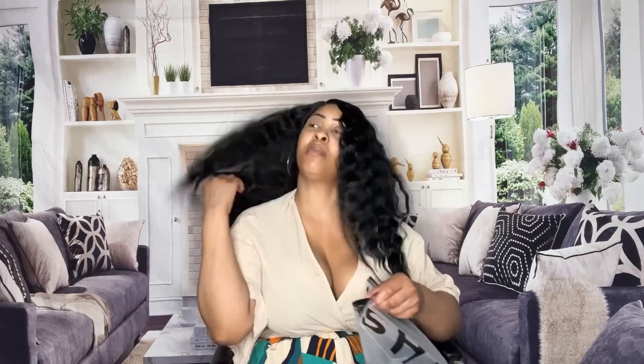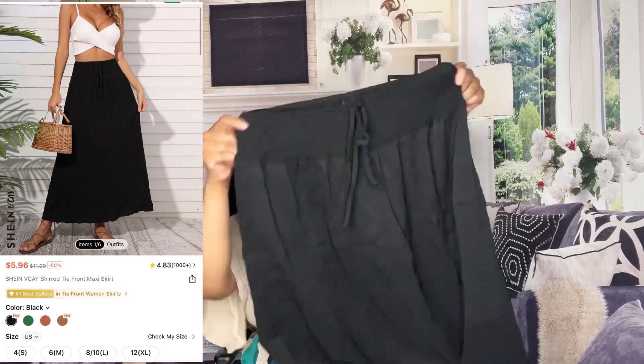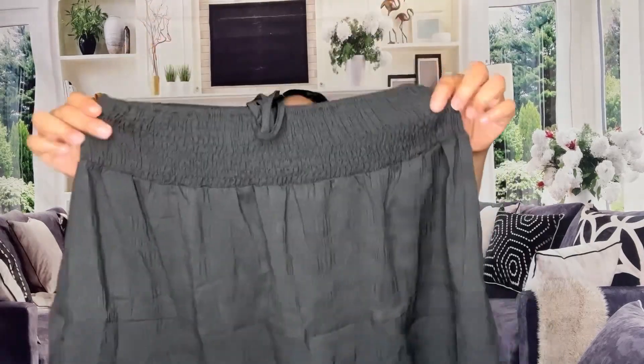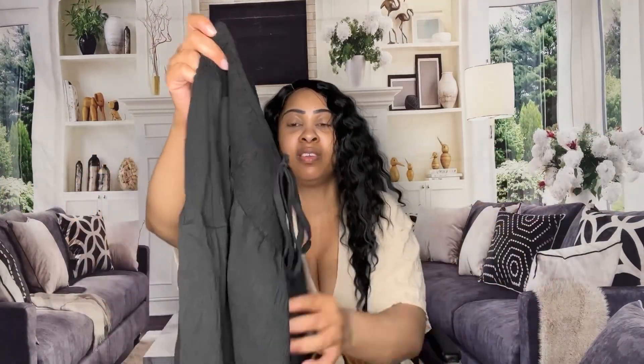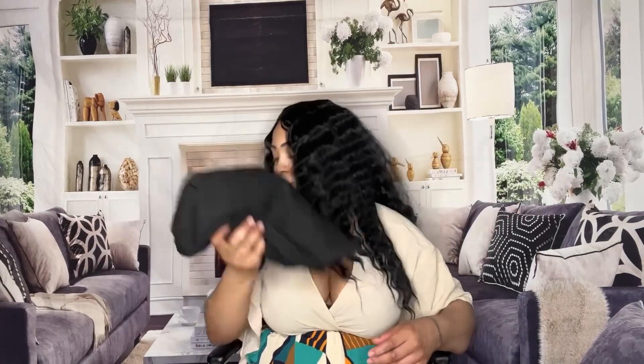Next up is this cute stylish black maxi dress. It's very very stretchy and the material feels amazing. This drawstring is just here for decoration, it's not functional. It's really really cute. It's very important to have all types of different clothing because you never know what occasion you might need it for — jeans, shorts, biker shorts, a regular dress, sweats and a tee, or a maxi dress. I like to switch it up.